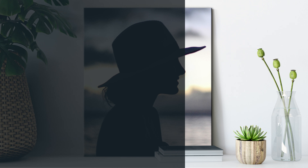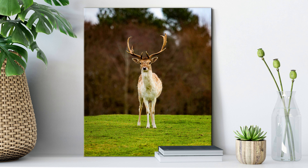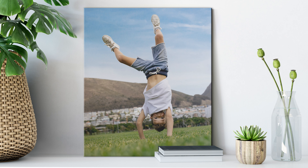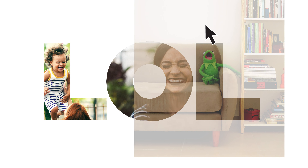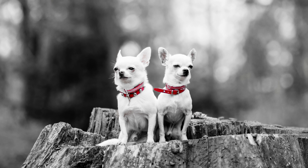Ready to up your editing game? Guided edits have got you covered. Learn how to flex your creativity with step-by-step help for everything from basics like color correction and straightening, to the fun stuff like double exposures, multi-photo text, and color pop. Cute!